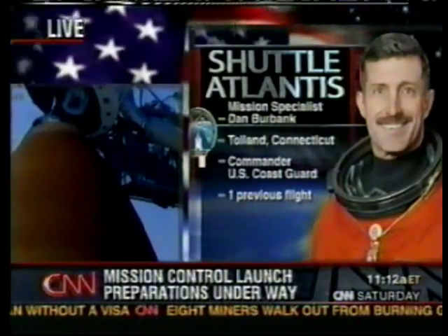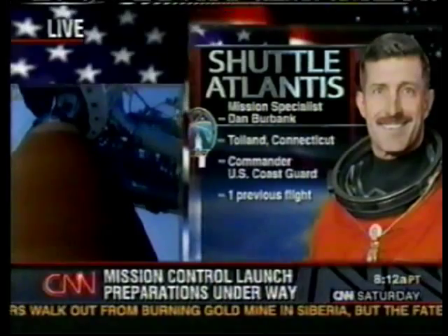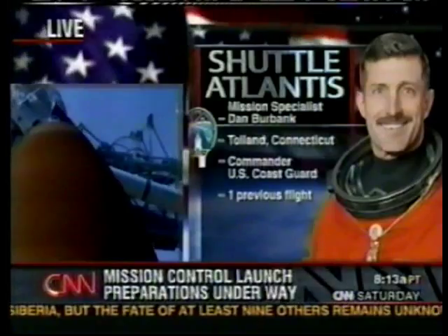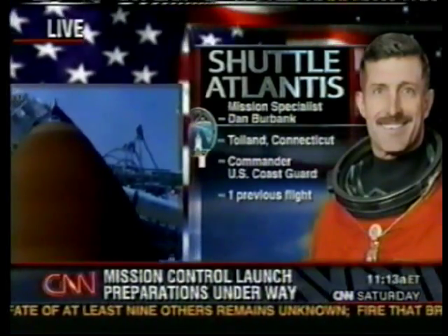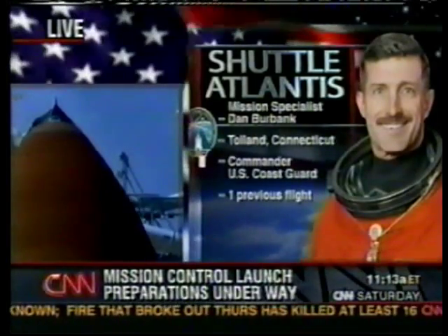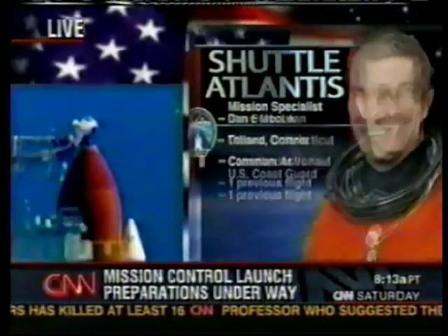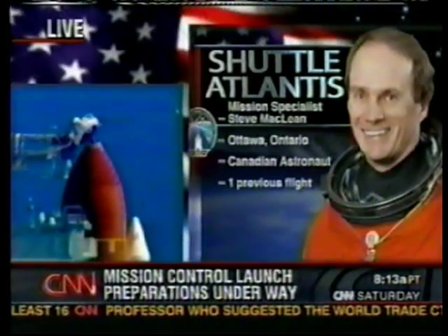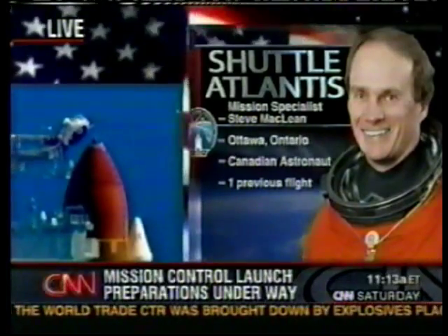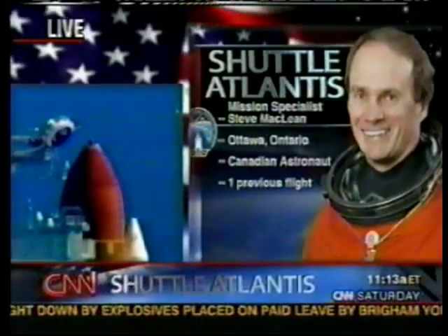Dan Burbank is also on this mission. He is the only member of the United States Coast Guard ever to fly in space — he went to the Coast Guard Academy. We're about two minutes away from launch. He has logged over 3,500 hours flying Coast Guard rescue helicopters, including a rescue mission during the famous Perfect Storm, which was memorialized in a book and a movie, and 300 search and rescue missions. He flew on STS-106, also aboard Atlantis, back in September 2000 — also a mission to the space station.